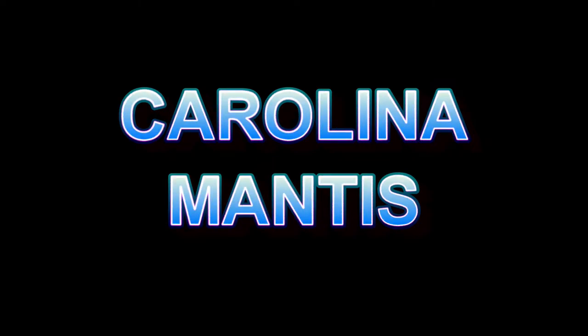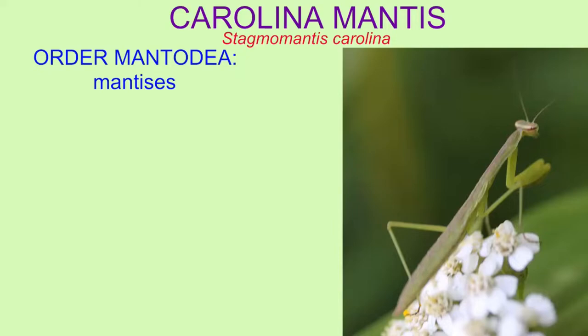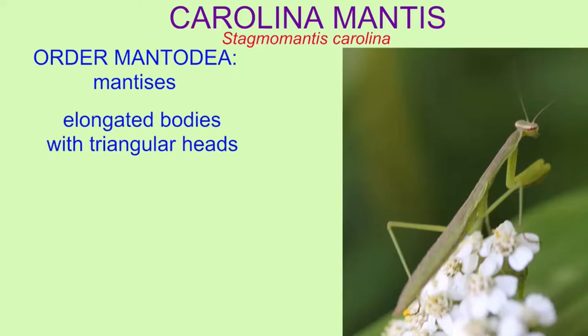Mantises or mantids are classified in the insect order Mantodea and can be recognized by their elongated bodies, especially their elongated prothorax and abdomen, and their triangular heads.